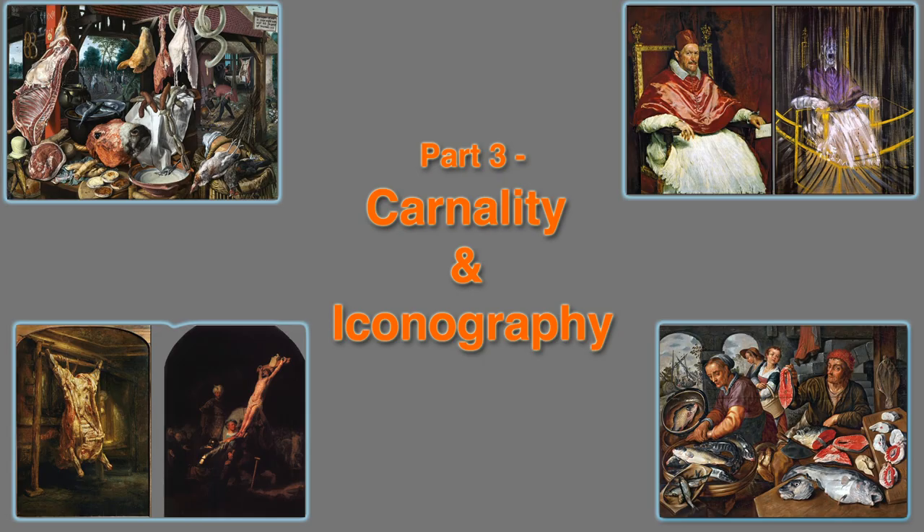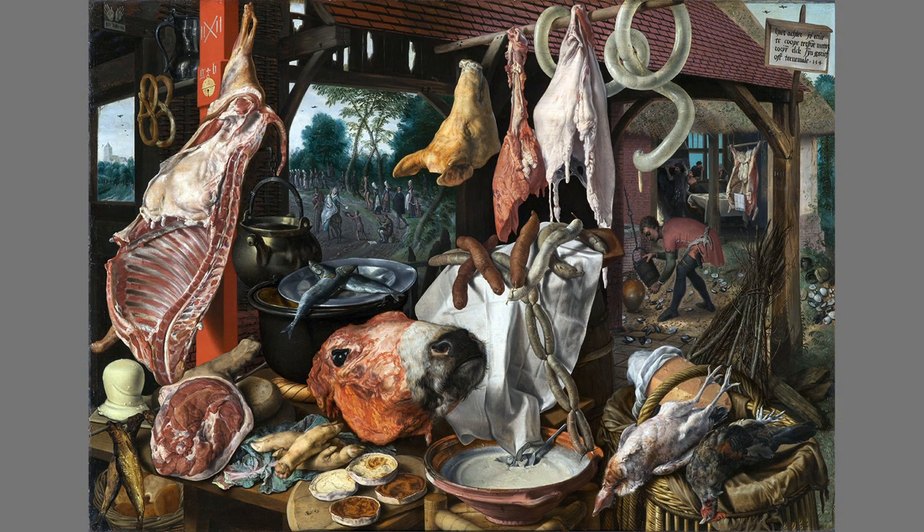Part 3: Carnality and Iconography. From the boat rocking on turbulent waters, next we'll venture onto the rocky terrain of Christian iconography. Peter Aertzen's work shook things up a bit, but not because of the body count. This scene is an accurate depiction of an outdoor meat market in 16th-century Antwerp, but it is nearly as accurate of one today.